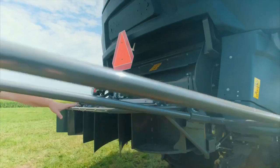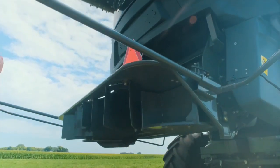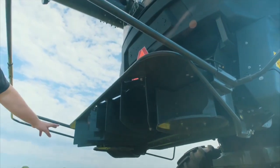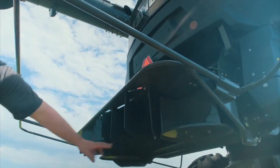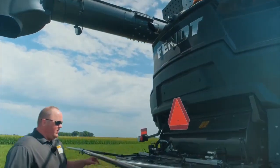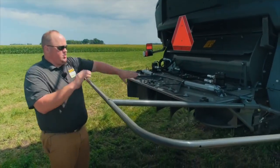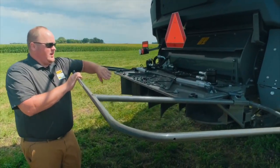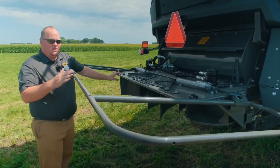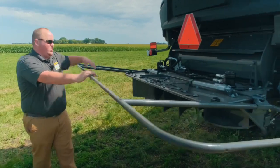Looking at the tail board here, they have two different options. There's a base spread tail board that will spread the material up to 35 feet. The active spread system has two spinners on each end of the tail board and will allow you to get the material up to 50 feet evenly. On top of that, electric actuators adjust the fins, so you can actually program in the monitor which way the wind direction is coming from to compensate and throw the material further into the wind as well.